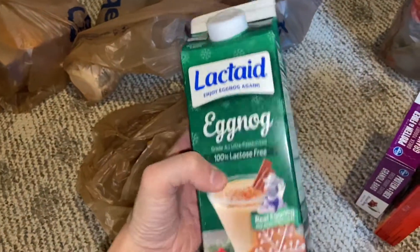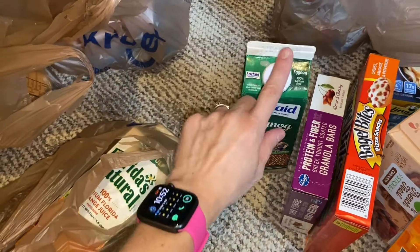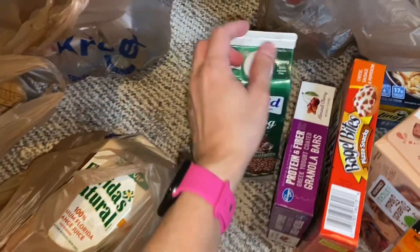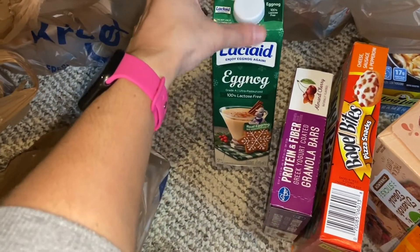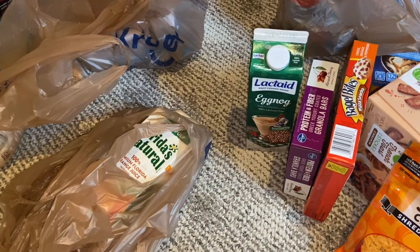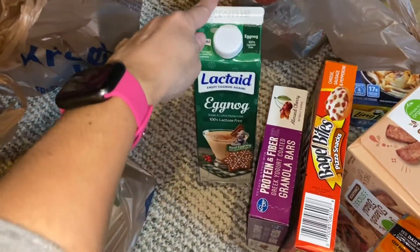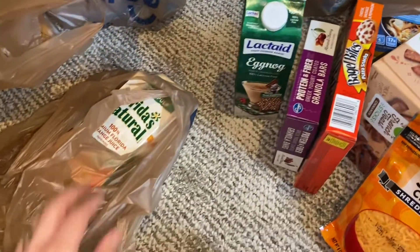This would be really good to just add some whiskey or something — that would be really good. So I may actually do a taste test for you guys, so that if you are interested or you try to eat dairy-free or lactose-free, then you guys can see how that tastes.